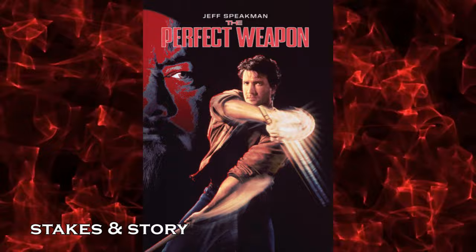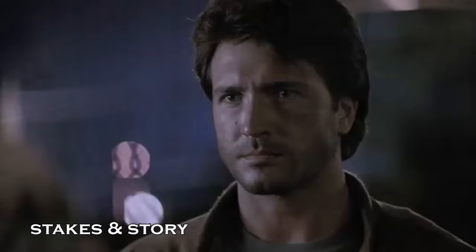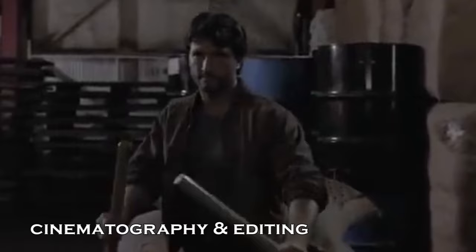Returning to The Perfect Weapon, Jeff must use his extensive skills in Kenpo in order to take on the bad guy's henchmen. At this point in the movie he is not only avenging a friend but stopping a criminal organization as well. So the stakes are not only personal but will impact the world around them too.